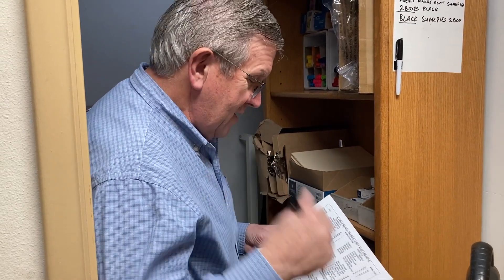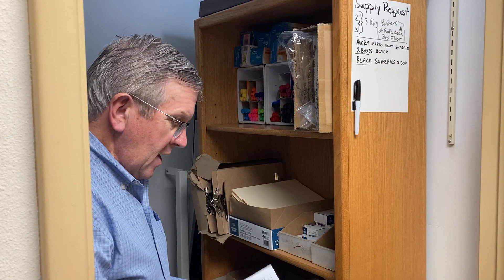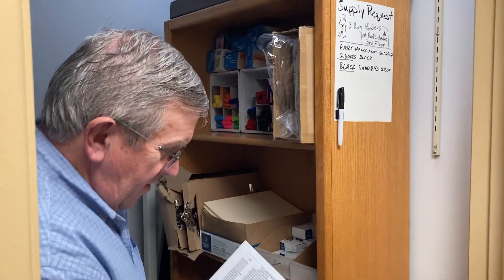In cabinet two we also write down how much paper we need to put in the paper cabinet out in the hallway. Now I've got all the stocking items I need for next week.